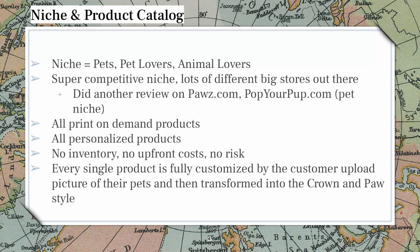Talking about their niche and product catalog — obviously their niche is pets, pet lovers, animal lovers. They're not going to have things about wild wolves or cows or whatever; it's really mostly just about pets. It's a very super competitive niche with lots of different big stores out there. I did a review on paws.com and popyourpup.com — very similar niche — and all of them have differentiated offerings. Paws.com is all about donations; Pop Your Pup was the first to offer personalized pet prints.